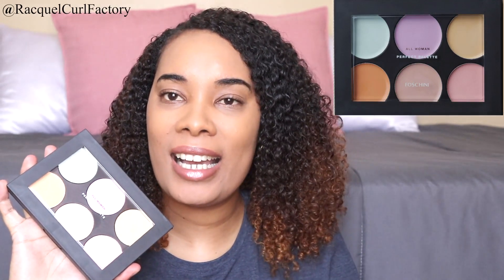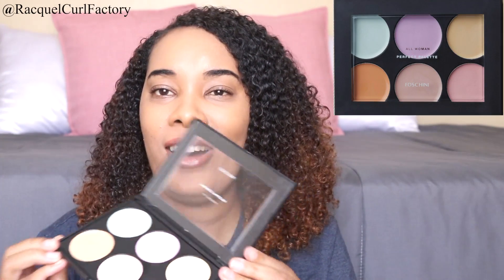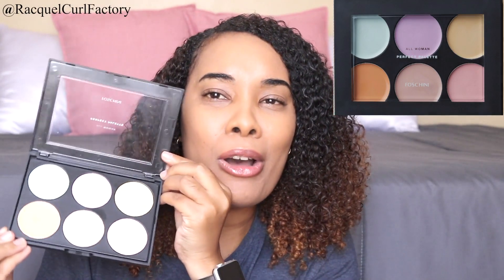And then we have another palette — this is the All Woman Color Correcting and Concealing Palette from Fushini. It has all the colors for color correcting: the green, the purple, colors to brighten and neutralize. It also conceals, which is nice. I'm so impressed with this one — it's pretty, pretty, pretty! Look at this — it's stunning. I know it's just color correctors but it's just so pretty.